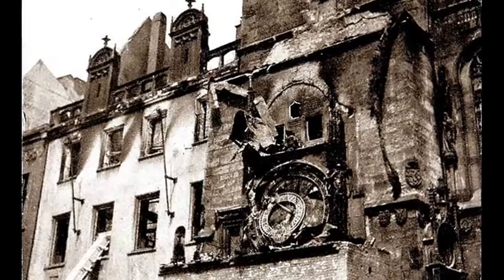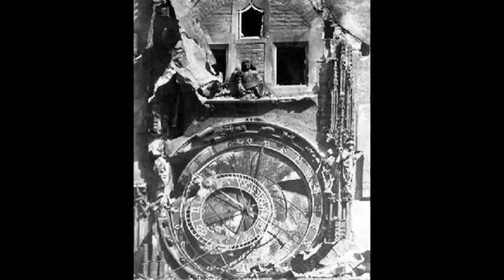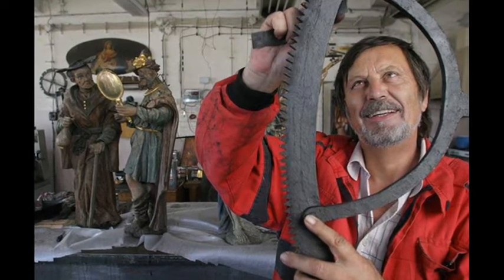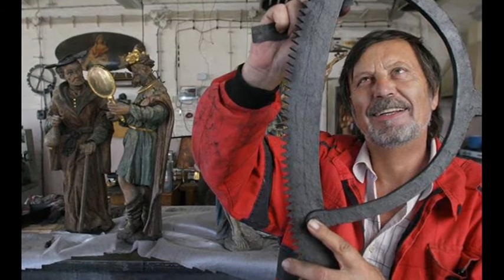The Prague clock suffered serious damage in the Second World War when German forces attempted to suppress the Prague uprising of May 1945. Restoration successfully returned the clock to working order in 1948, since when it has been renovated another two times.